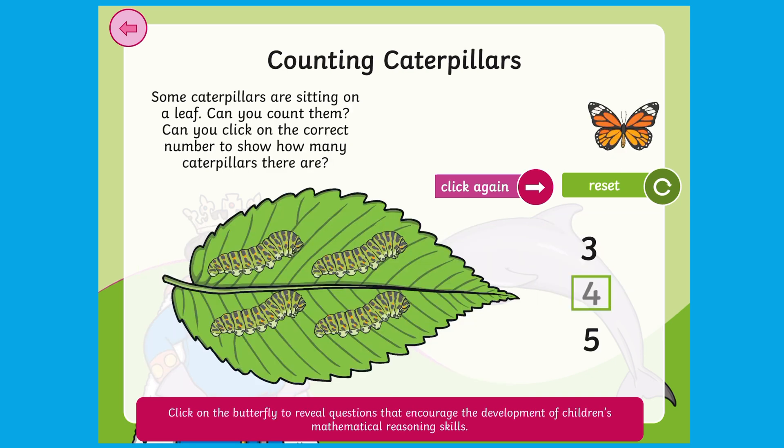Can they click on all the representations of five? Can they count the caterpillars, find the matching numeral, and then answer the extension questions?